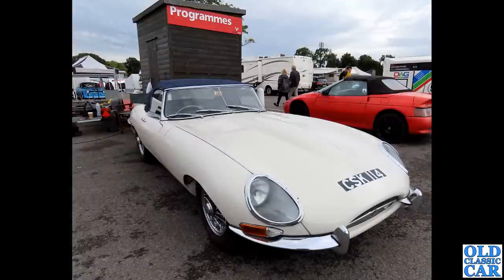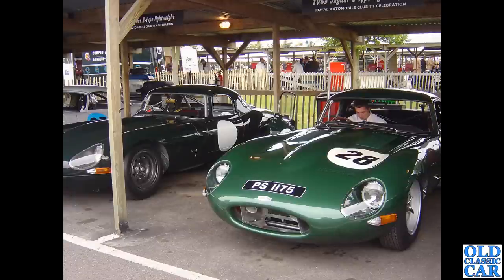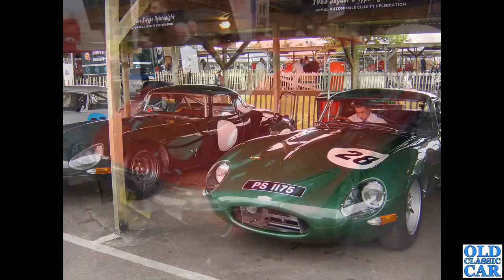CSK 114 — a 1963 3.8 litre E-Type Series 1 roadster with a blue mohair soft top, beautiful. This was in the paddock at one of the Gold Cup meetings at Oulton Park. Down to the Goodwood Revival, a matching pair of race-prepared E-Types, all very purposeful. Slightly wider wheels just fill out those front wheel arches a bit better — William Lyons knew what he was doing.